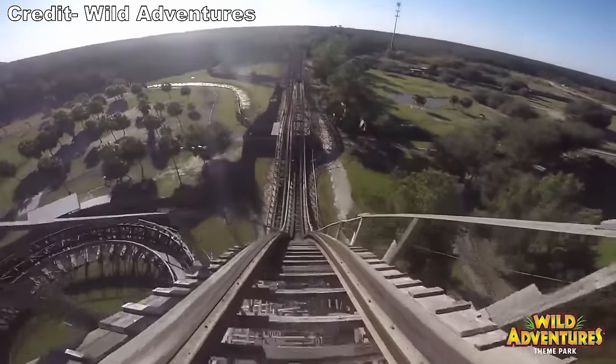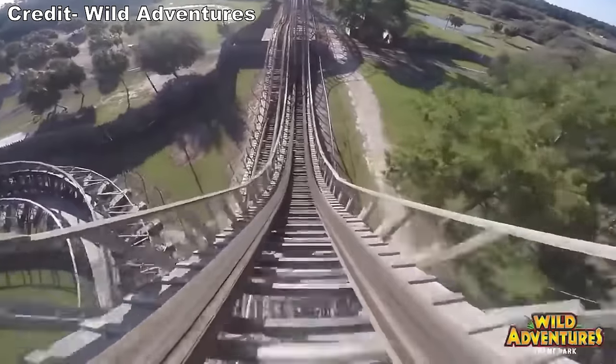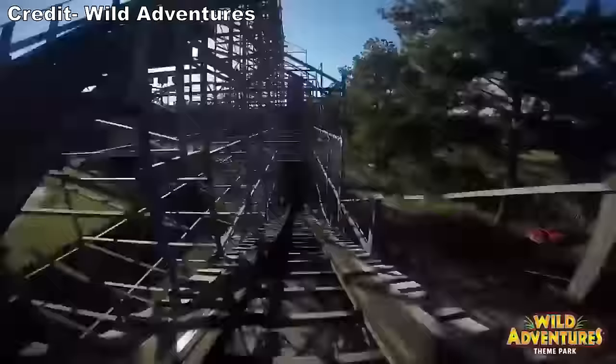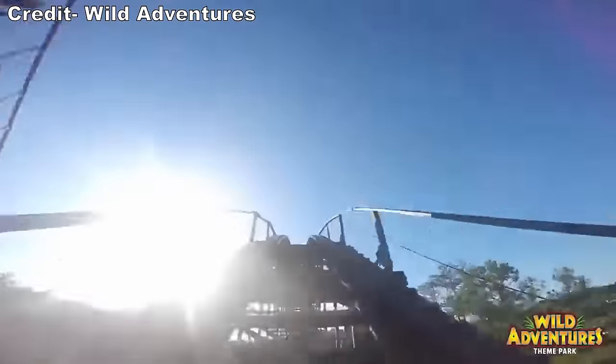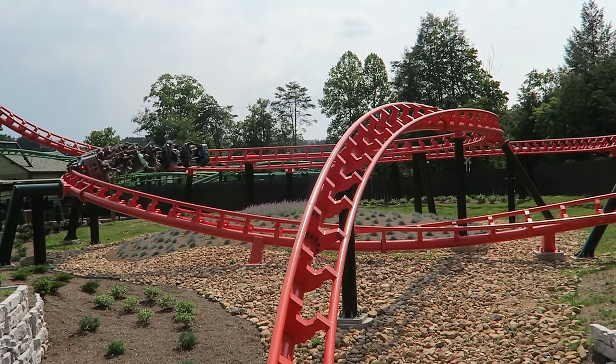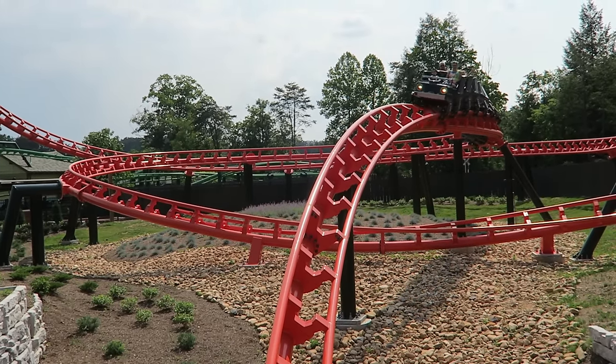The only custom coaster in Wild Adventures' history has been Cheetah. This CCI out-and-back wood coaster sounded like a decent ride in its early years, but it supposedly became rough before its removal. Four, I have reviews published for almost every coaster in this list if you want more in-depth thoughts.